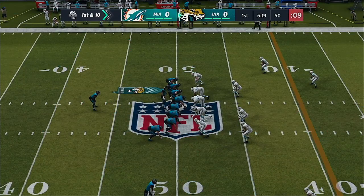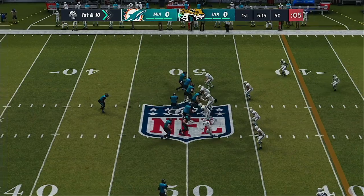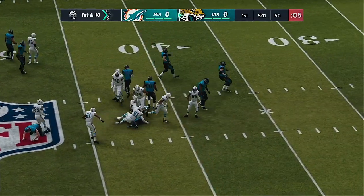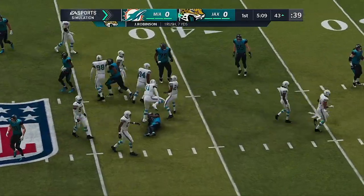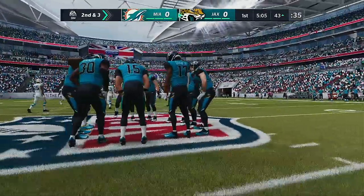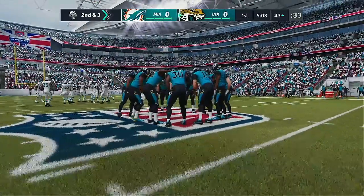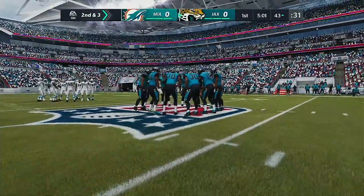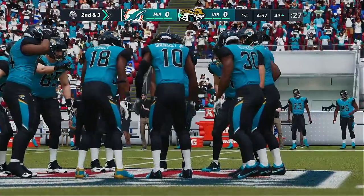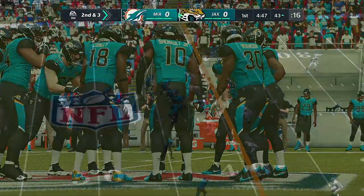First and ten with three tight ends out there — a jumbo package look. They'll run it. This is James Robinson. It's a seven-yard carry to set them up with second and three. That sort of opens the playbook on second and short. I want to take that shot early and loosen things up.